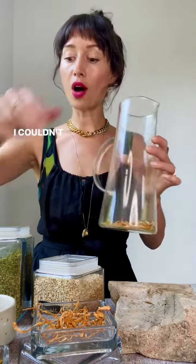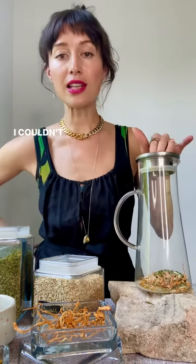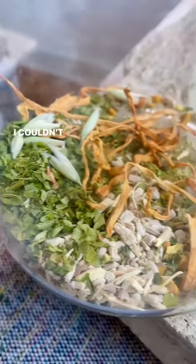Fill it all the way up with hot water, cover it, and let it steep for at least 10 minutes. Drink as much as you want. Store the rest in the fridge.